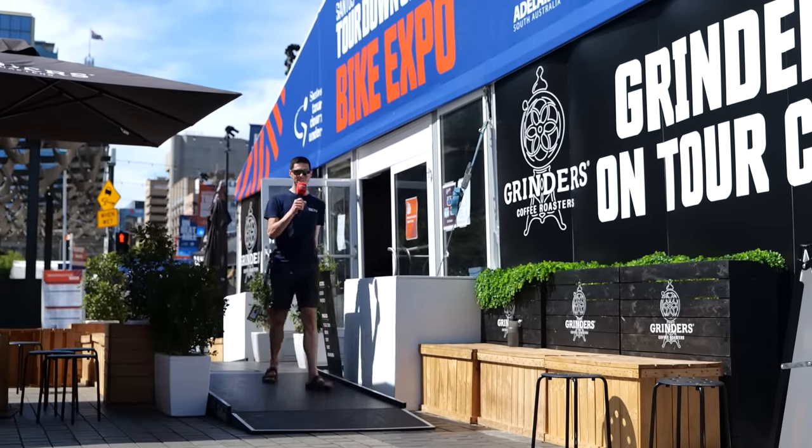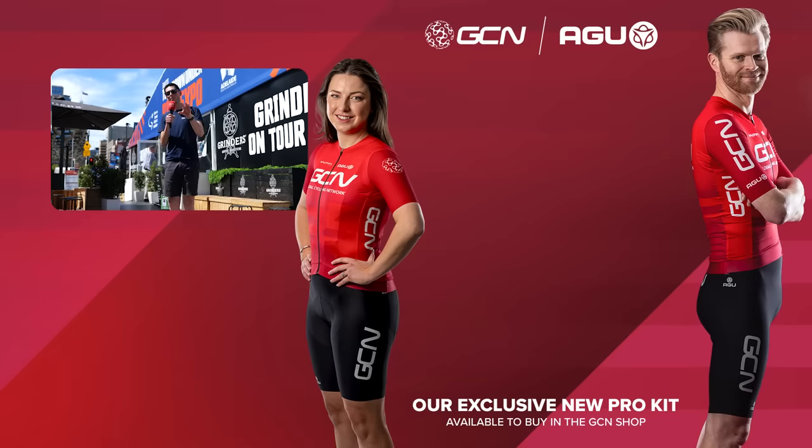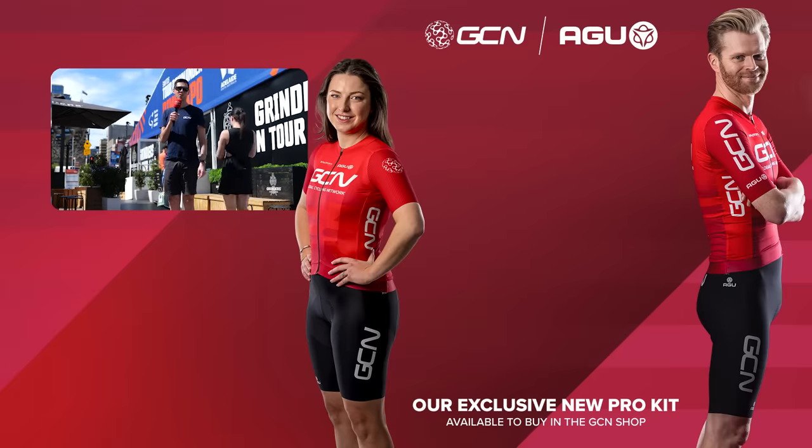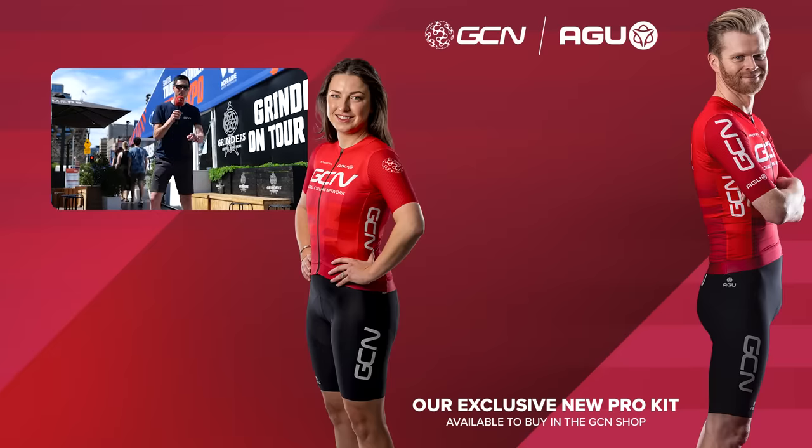That is Tour Down Under hot tech done and dusted for the 2024 edition. Let me know in the comments section down below what bit of tech you found most interesting. Share it far and wide with your friends so they can see all of the latest bikes. If you want to see all of the bikes which the pro men's teams are riding from the World Tour, we'll have a video coming out very shortly. Subscribe to GCN Tech and turn on your notifications so you don't miss out. I'm out of here — I've got loads more cool things to do in this incredible city of Adelaide in South Australia. See you later, bye.